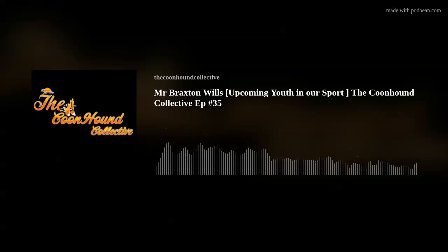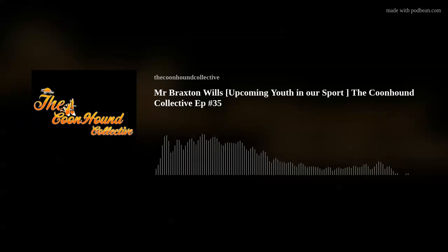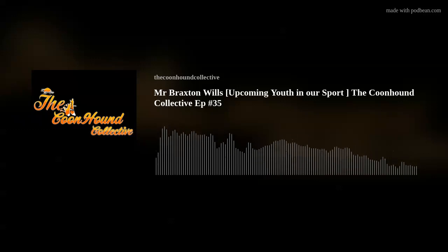The Coon Hound Collective Podcast is brought to you by CZ Welding and Custom Dog Boxes. Dog boxes built by hunters for hunters. Check these guys out today. This is your host Jason Snorov, and I will be your guide as we journey down the road to pleasure hunt or hitting the long trail to those great cob hunts. This is the Coon Hound Collective Podcast.